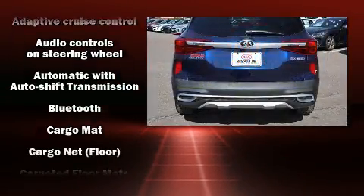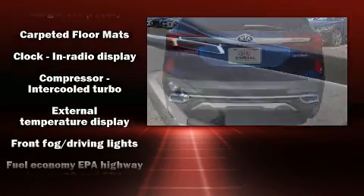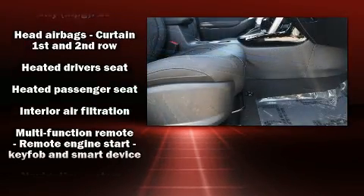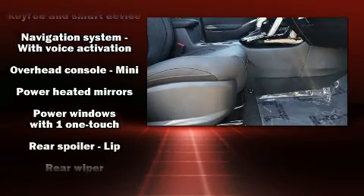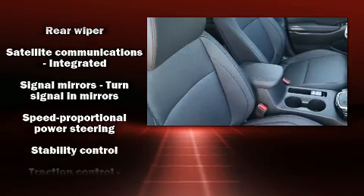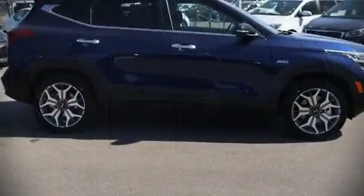Kia ensures the safety and security of its passengers with equipment such as dual front impact airbags with occupant sensing airbag, front and side impact airbags, an emergency communication system, and four-wheel disc brakes with ABS. Various mechanical systems are monitored by electronic stability control, keeping you on your intended path.